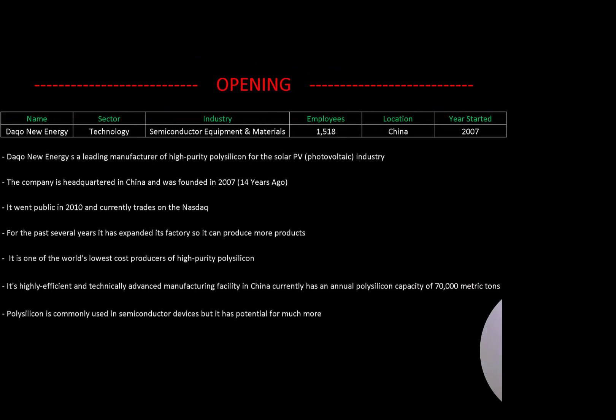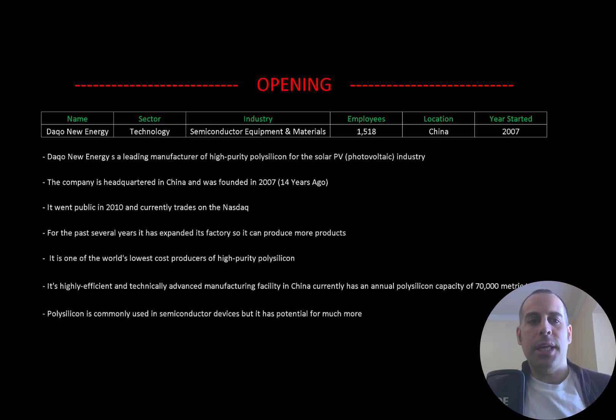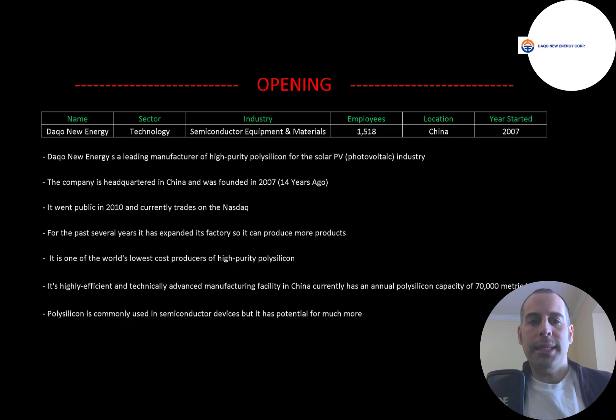Welcome to my channel, I'm Scott, and in this video I am going to walk you through the process of valuing Daqo New Energy stock by analyzing their financial statements and dissecting their financial ratios so we can determine if it's a buy or sell. Daqo New Energy is a leading manufacturer of high quality polysilicon for the solar PV industry. The company is headquartered in China and was founded in 2007.